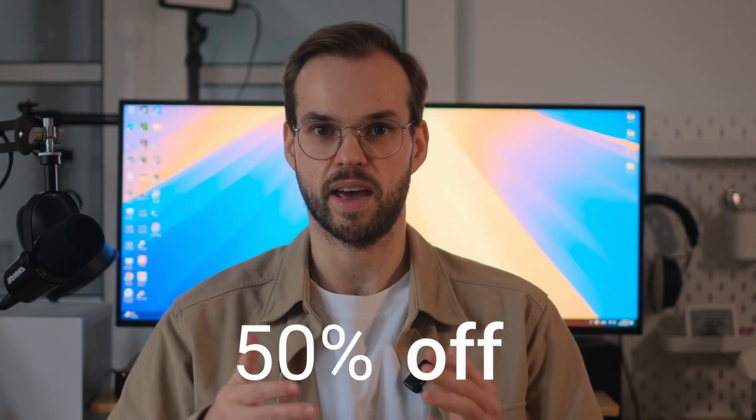A link to the course will be in the description, so please check it out and get it if you like it. For early access, there is a 50% discount until the end of January. And if you buy the course but realize it's not for you, there is a 10-day guaranteed money back, no questions asked.